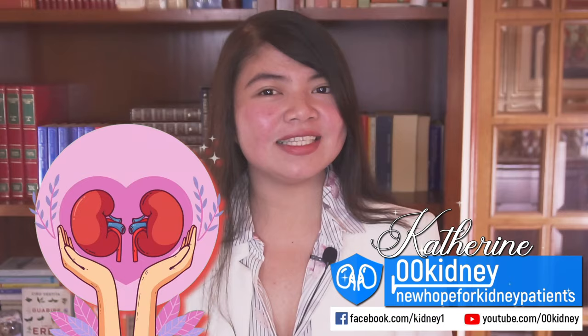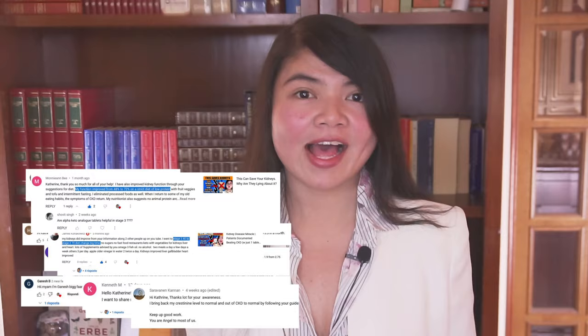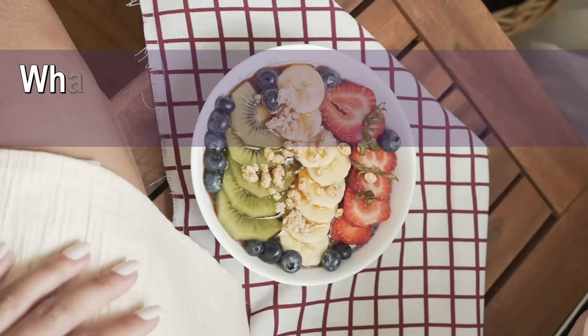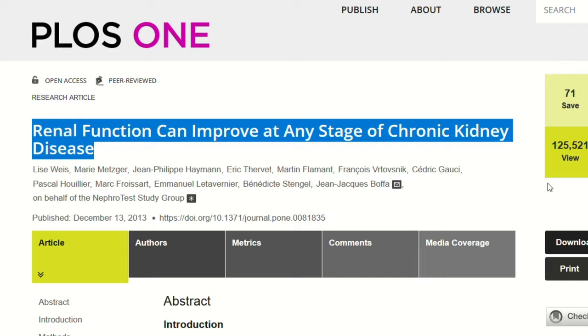I've been working with kidney disease sufferers for more than a decade now. During these years, I've witnessed first-hand the inspiring stories of patients who have managed to turn the tide on their kidney health. By taking control of their habits and embracing the power of knowledge, they've been able to make remarkable improvements, even bouncing back from the brink of dialysis. The exciting news is that there has never been a better time to start your own kidney health journey than right now. New studies are being made about kidney health at an incredibly fast pace, and we have a huge amount of info we can use in order to improve.